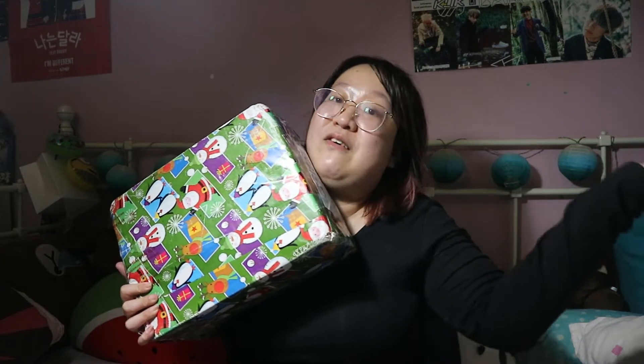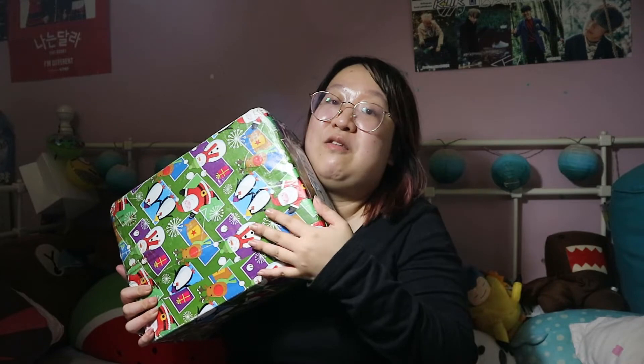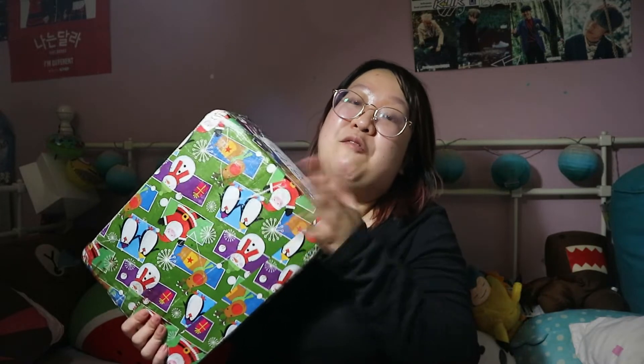Hey guys! As you can tell from the title of the video, it's another unboxing, but this unboxing has been really highly anticipated by me because me and Jeannie of Miss Electra Heart did actually a Christmas swap. My package had some issues at customs and got stuck, so it has now become a New Year's gift. As you can see, it's all wrapped in pretty Christmas packaging — thankfully I got it.